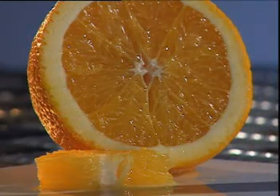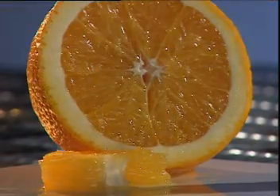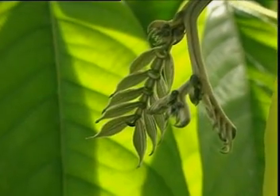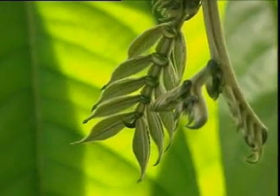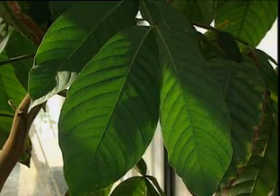Some of the glucose produced ends up in the fruit of a plant. Starch and glucose are sources of energy for the plant. Glucose is also converted into cellulose, a fibrous material that the plant uses to build cell walls.